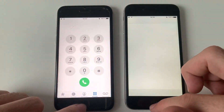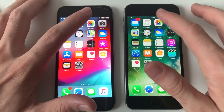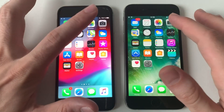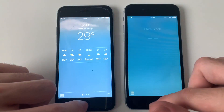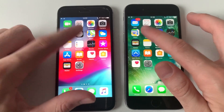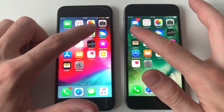Going for Phone Dialer — iOS 13 was faster. Calendar — iOS 13. Photos — almost the same. Weather app — think iOS 13 was faster. Clock — exactly the same. Going for Maps.